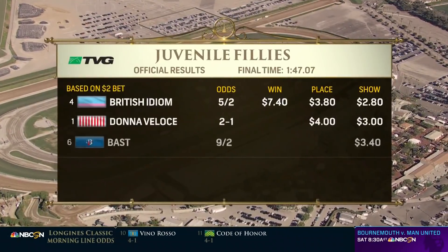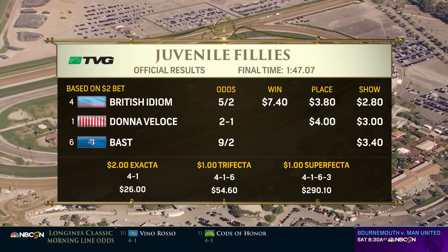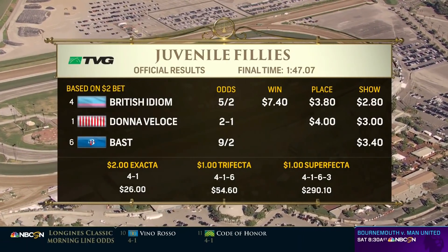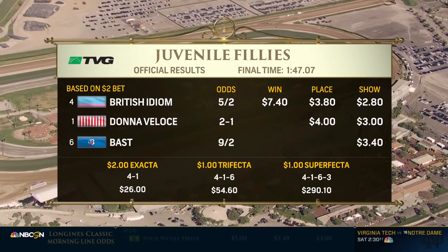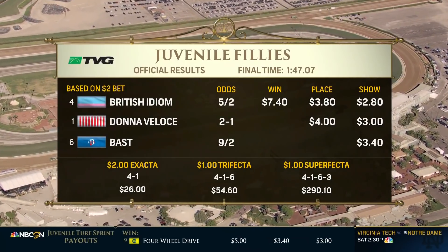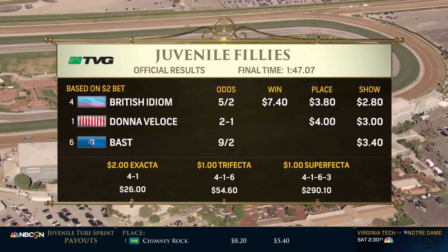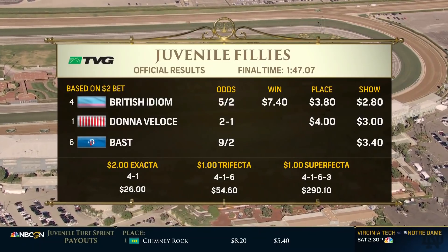Something to celebrate on this Future Stars Friday. This was essentially the same ownership group that won the Distaff last year with Monomoy Girl — they're back with British Idiom. Undefeated, now a dual Grade 1 winner, purchased for $40,000. She takes down the $2 million Breeders' Cup Juvenile Fillies and is likely the champion two-year-old filly of 2019.